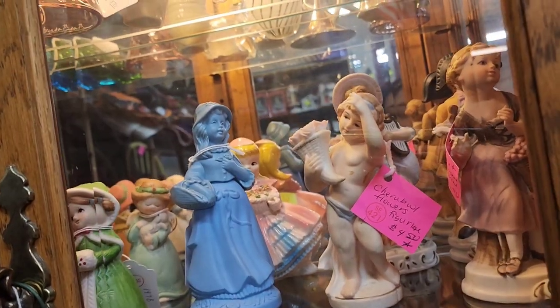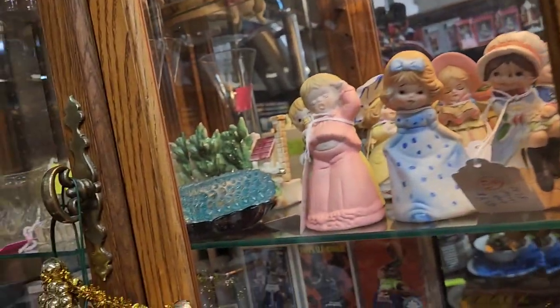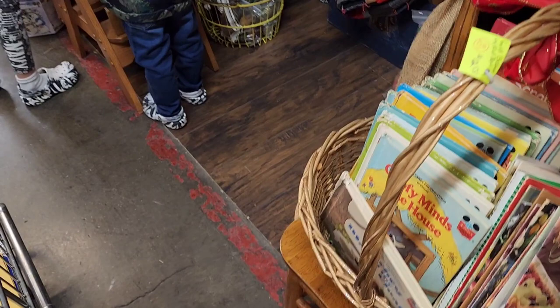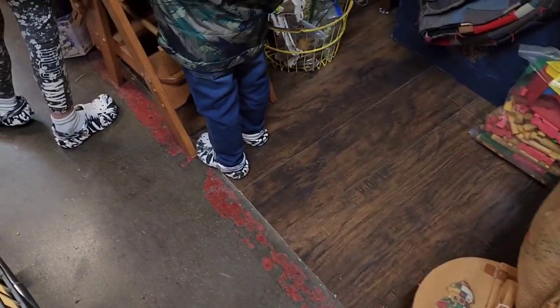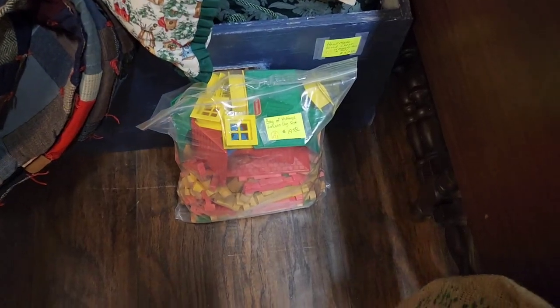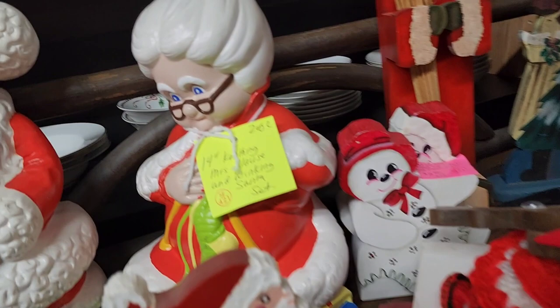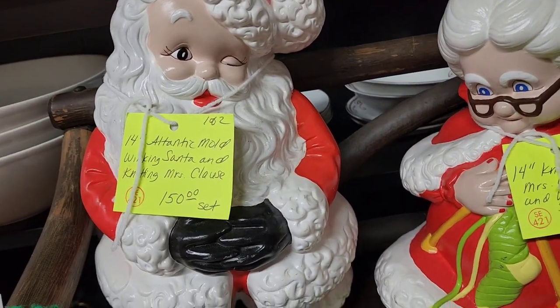And belt buckles — they had a lot of belt buckles in this other booth. I do really well with belt buckles and they were each $8.00 a piece back there. That looks like a Lincoln Logs playset and it was $14.00. It said complete, but in my mind I don't know how many come in there, so I left it.